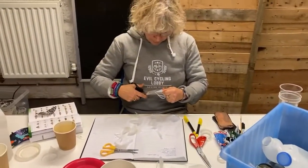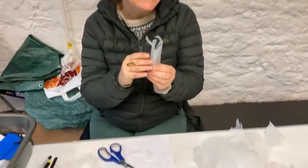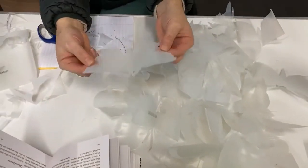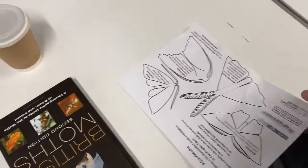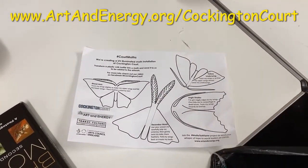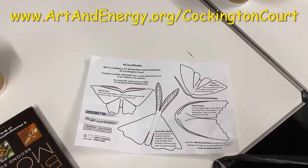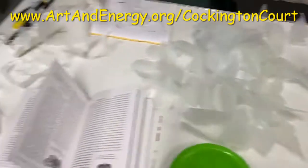This is Naomi with her scissors and we've got Chloe with a mountain of moths. You can download your sheet to add some moths to our installation at artandenergy.org/CockingtonCourt. I'll show you the ones that we've been very busy making this morning.